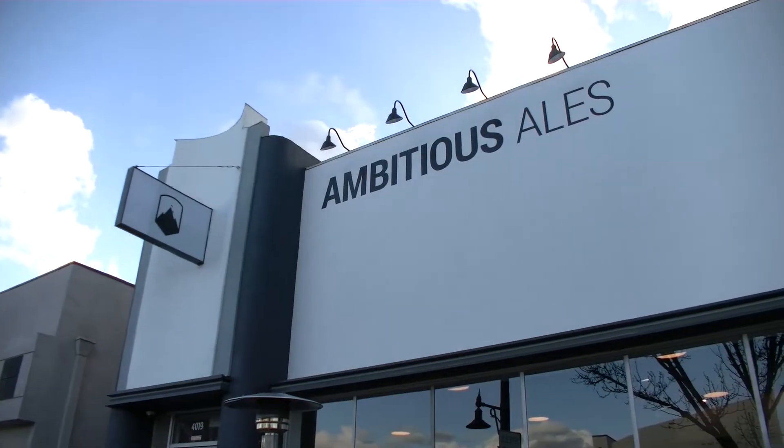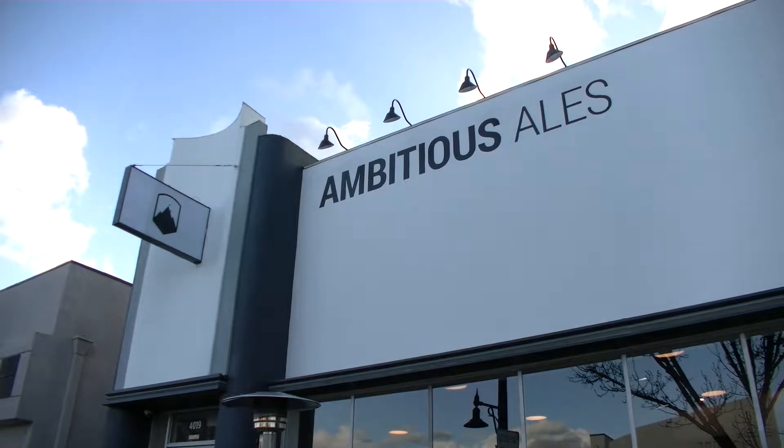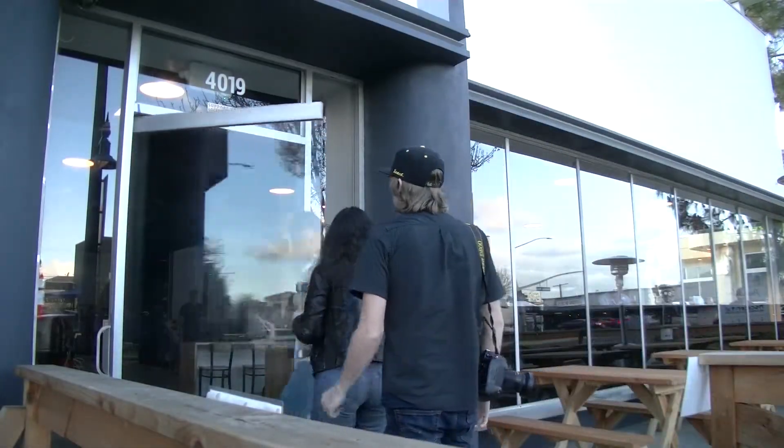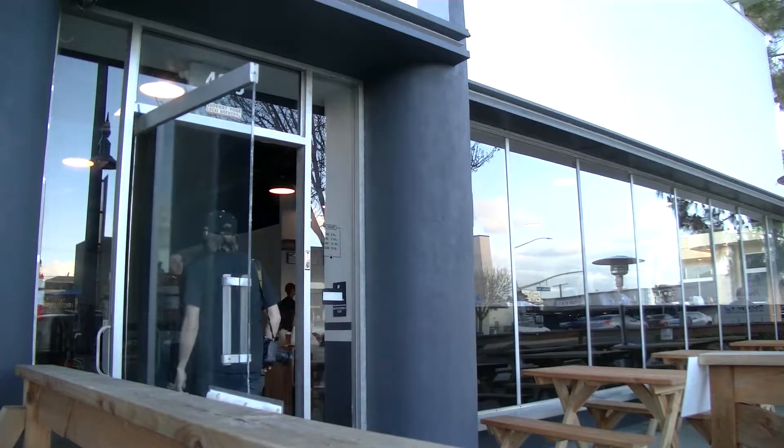Today we are taking a tour around Long Beach to all of the breweries that we think are cool. We started at Ambitious Ales — it's in Bixby, kind of hidden in some shopping centers. It just opened last month, actually in February. It's a little small.